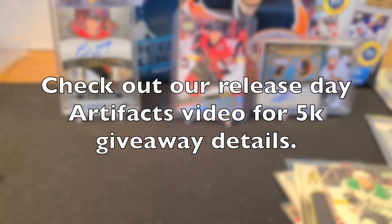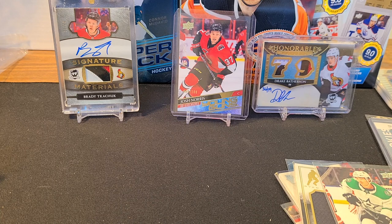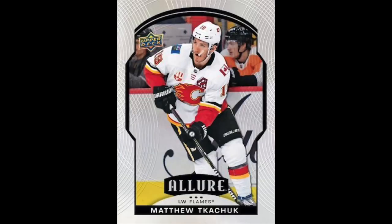Don't forget we are also running our 5K giveaway — go back and check out our artifacts release day video and get in on that action if you haven't already. Big milestone, and it's our turn to give back. Looking forward to Allure coming out soon — that would be the next product.